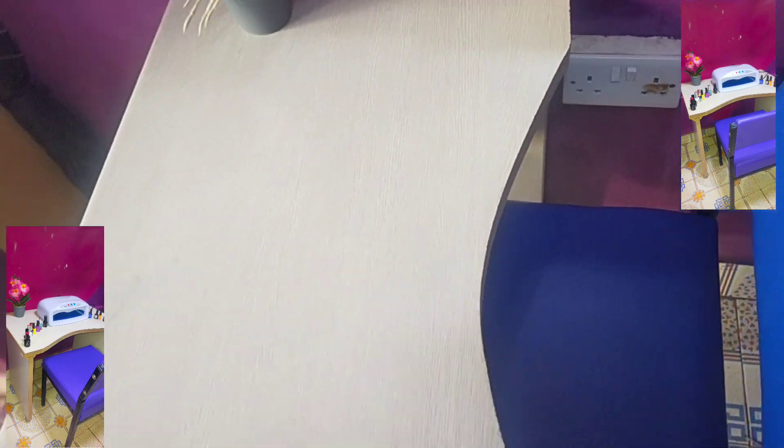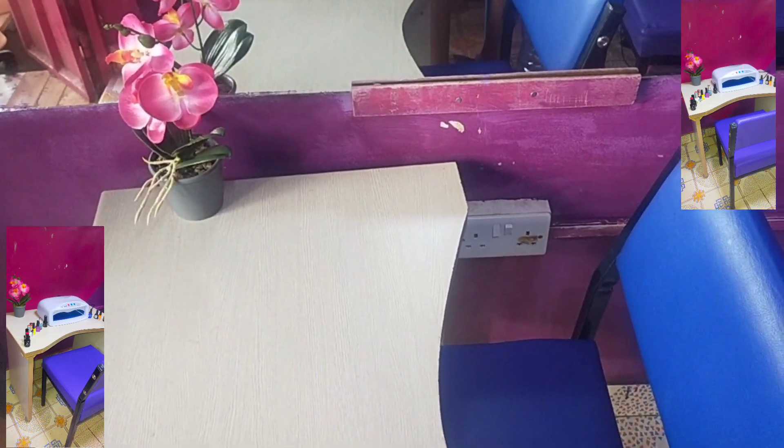So this is our gift number two. For those who don't know what this is, this is our nail desk — a desk where nail services will be offered to our clients. As you can see, it has a touch of gray and brown. Let me zoom in for you to see.